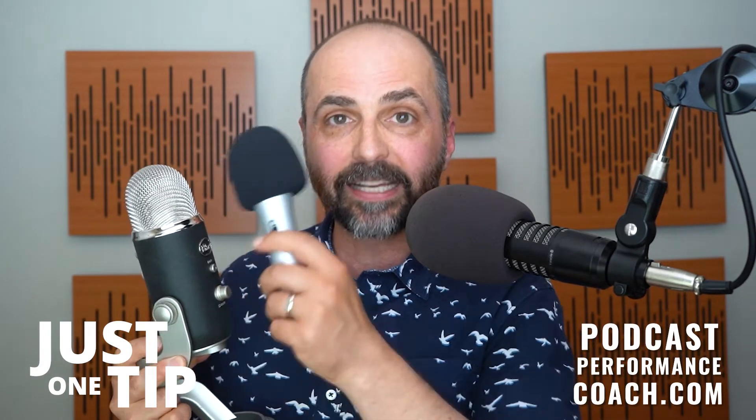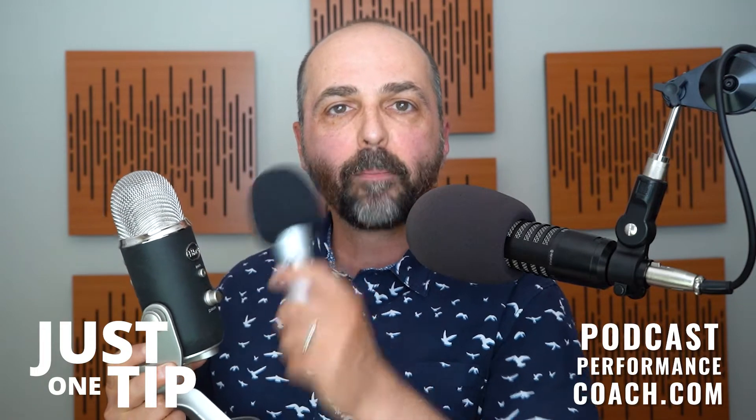Now, if you have a microphone that looks something like this — the Yeti — a lot of people have it, it's very popular. And this is a condenser mic. This is a dynamic mic. A dynamic mic is much more popular with podcasters, and it's much more forgiving too.